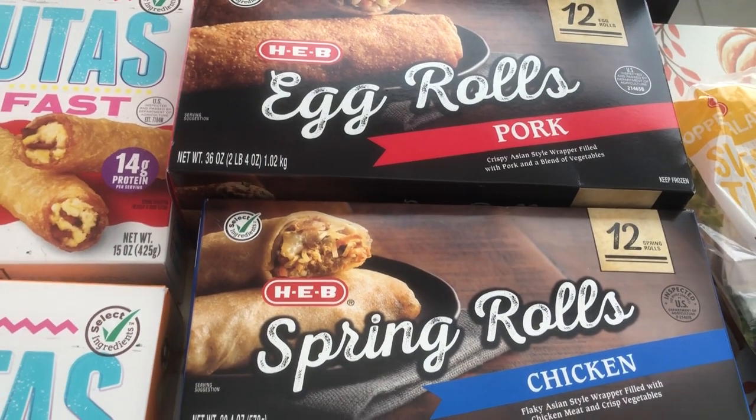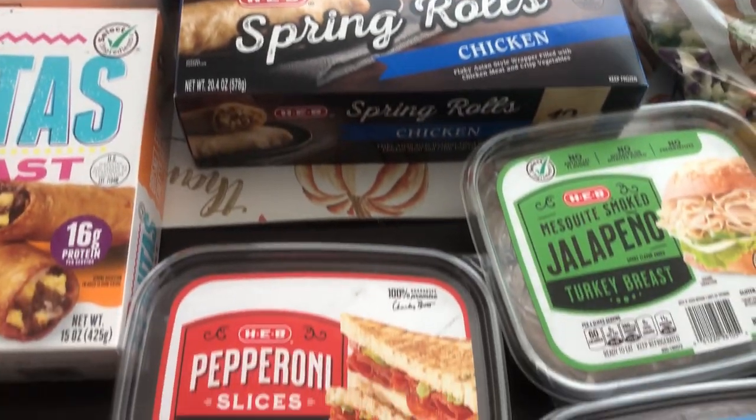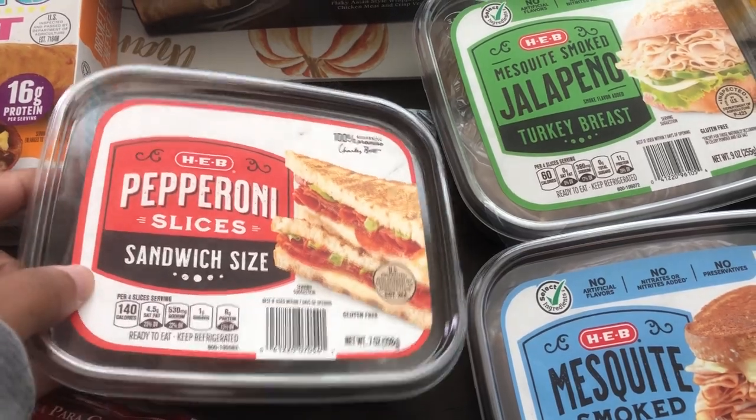I wanted to give their egg rolls and their spring rolls a try — I'm excited to try these out. I got a couple of different lunch meats. I got some pepperoni and these are actually sandwich-size slices.